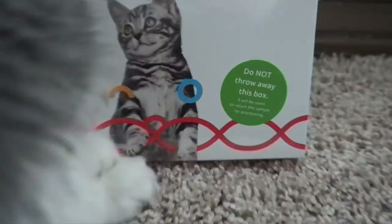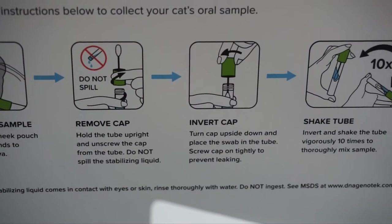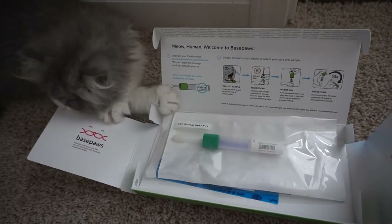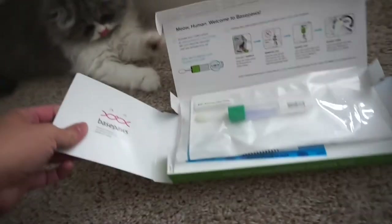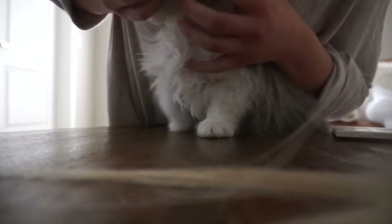When you get your kit in the mail it comes in a little box. You do a DNA swab test — it's very easy. I was nervous at first because cats don't understand, but you don't need much saliva; you just put the swab in their cheek. Surprisingly Chester was fine with it; Oliver was the one I struggled with, which was the opposite of what I expected.